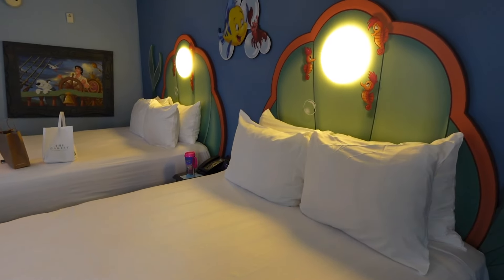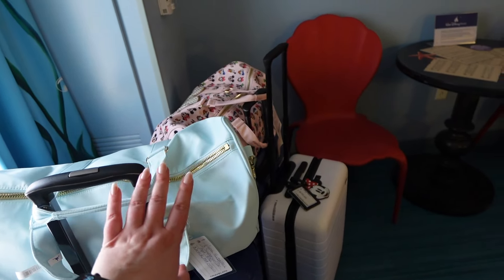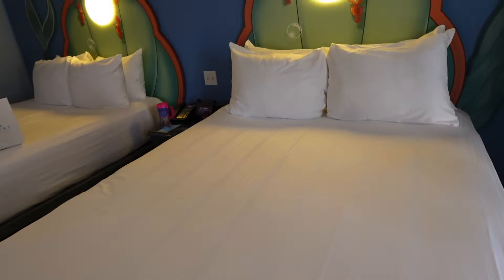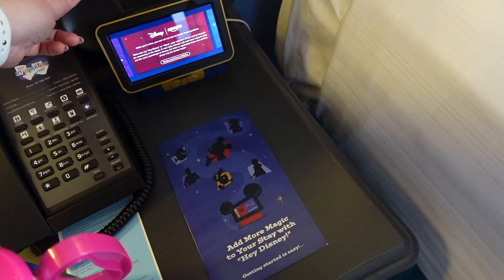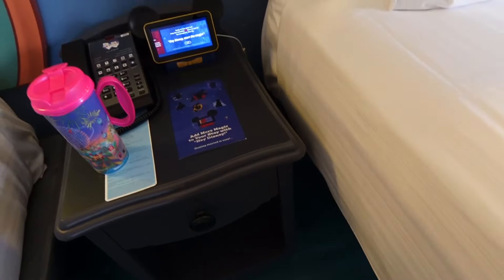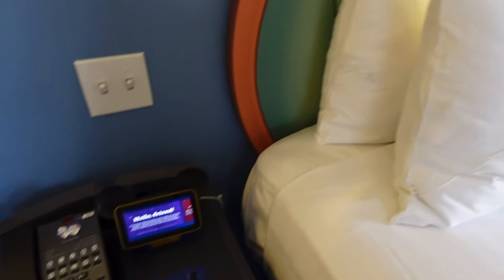We are in room 8565, so I thought I would do just a quick room tour. We are in the Little Mermaid area of Art of Animation. We got here before our room was ready and they brought our bags for us, which was really super nice. We have two beds. This room has the Disney smart device — kind of like an Amazon Alexa thing — so we'll have to try that out.